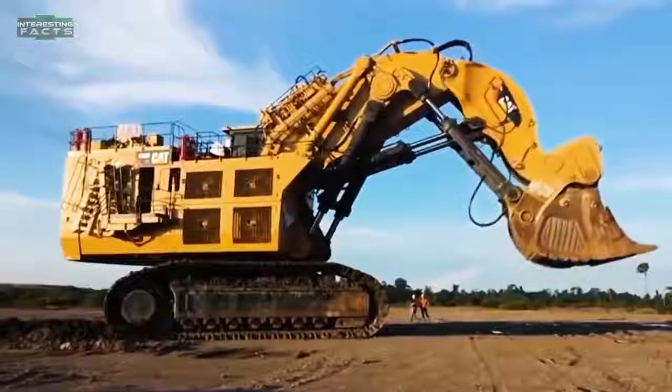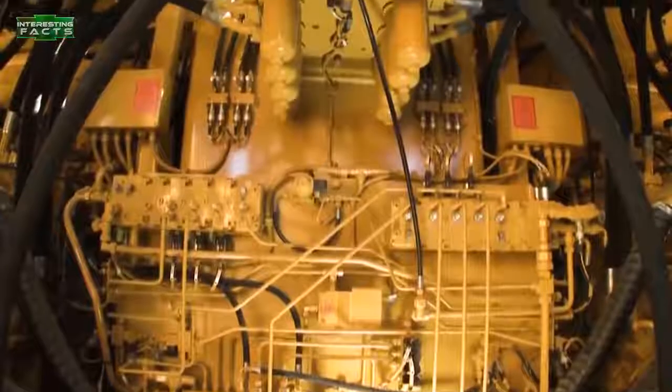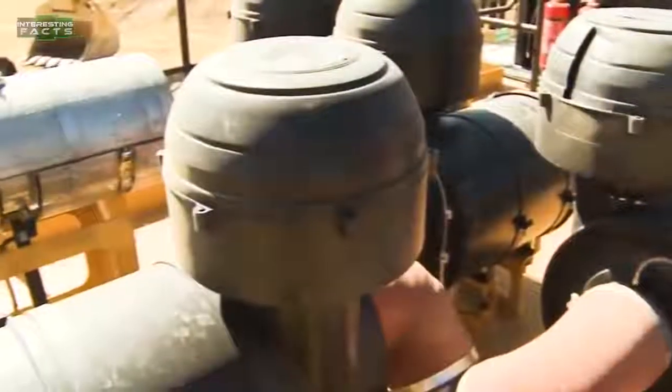The bucket has a dig depth of 7.5 feet at ground level. The hydraulic excavator is powered by two 16-cylinder, 4,210 cubic inch diesel engines with a maximum power output of 4,400 horsepower each. The hydraulic system alone uses 2,642 gallons of hydraulic fluid.